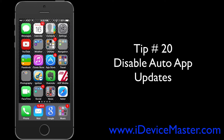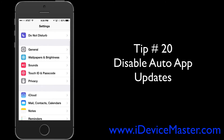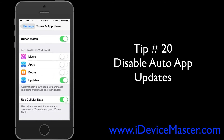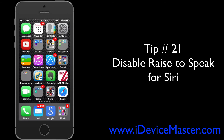Tip number twenty: disable auto app updates. If you don't want your apps updating when you're not plugged into power, you can disable this feature. Go to Settings, then iTunes and App Store, select Updates and set it to off.